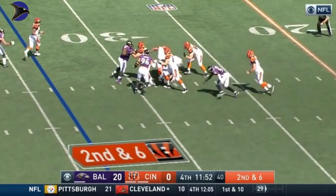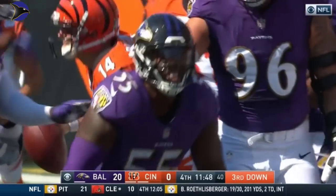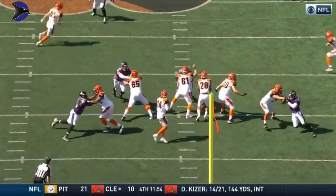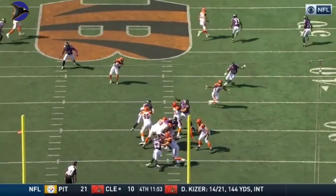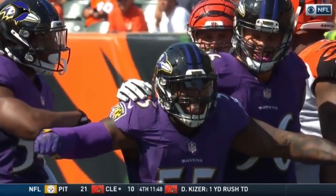This is Dalton on second and six, and he is buried again! It's Suggs, with a really nice bull rush underneath. Andy Dalton does not even have a chance to set up in the pocket.